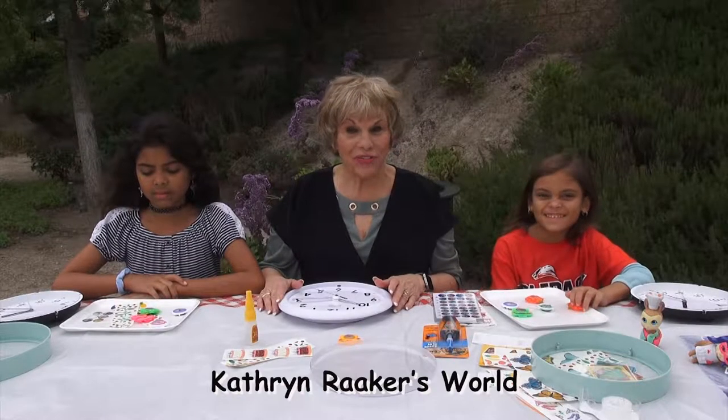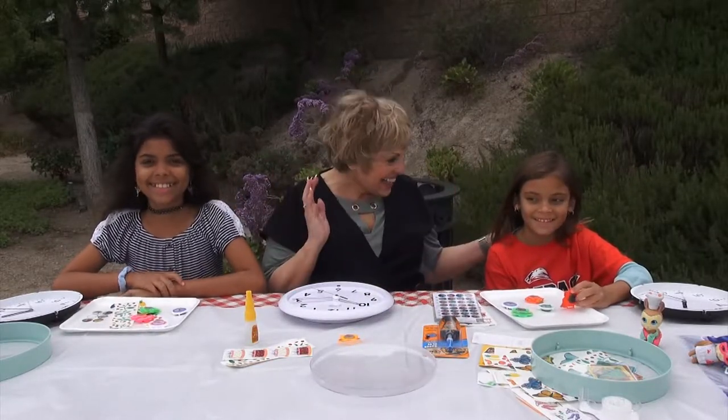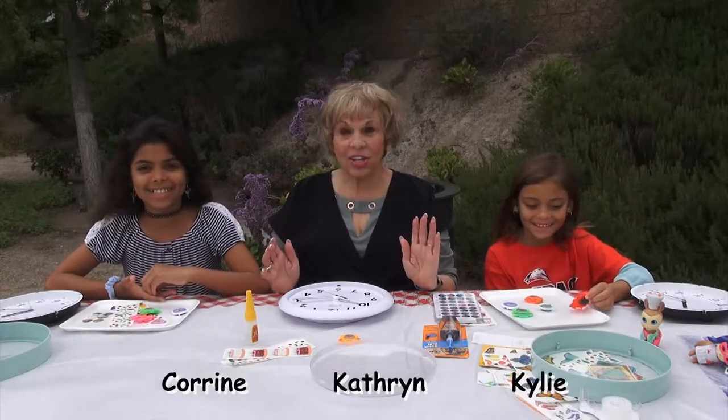Hi, this is Katherine Raker of Katherine Raker's World. I have two buddies next to me, Corinne and Kylie. Guess what we're going to make? We're going to be making kids clocks.